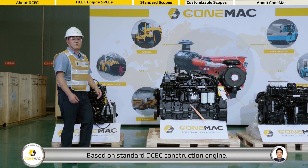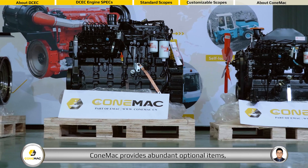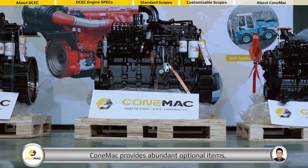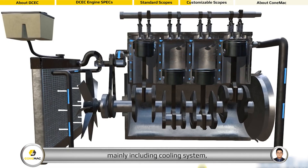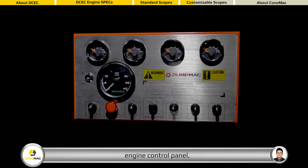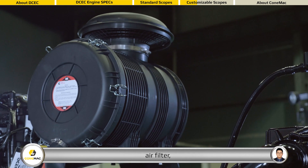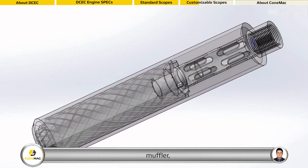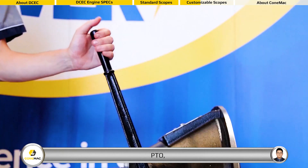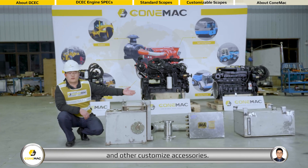Based on the standard DCEC construction engine, Conemac provides abundant optional items, mainly including cooling system, engine control panel, air filter, muffler, PTO, transfer case, and other customized accessories.